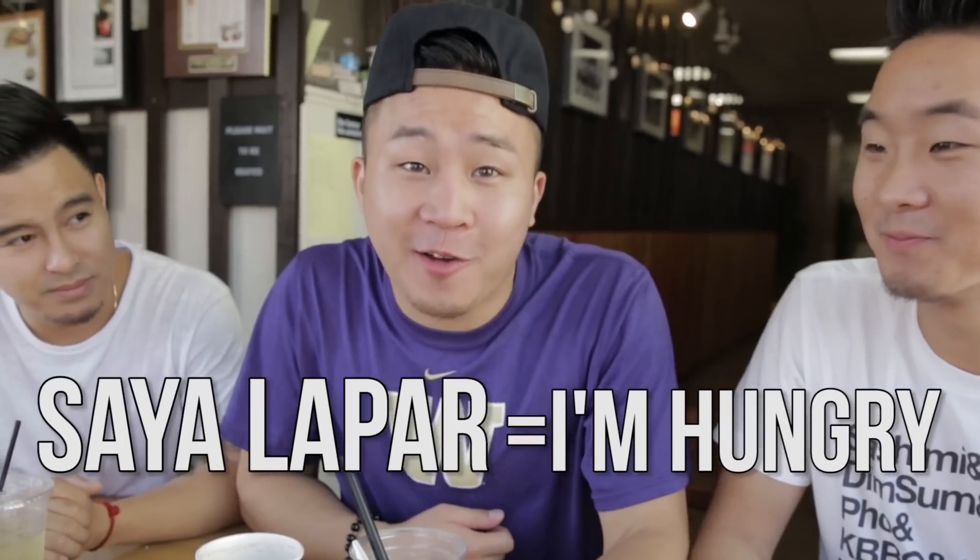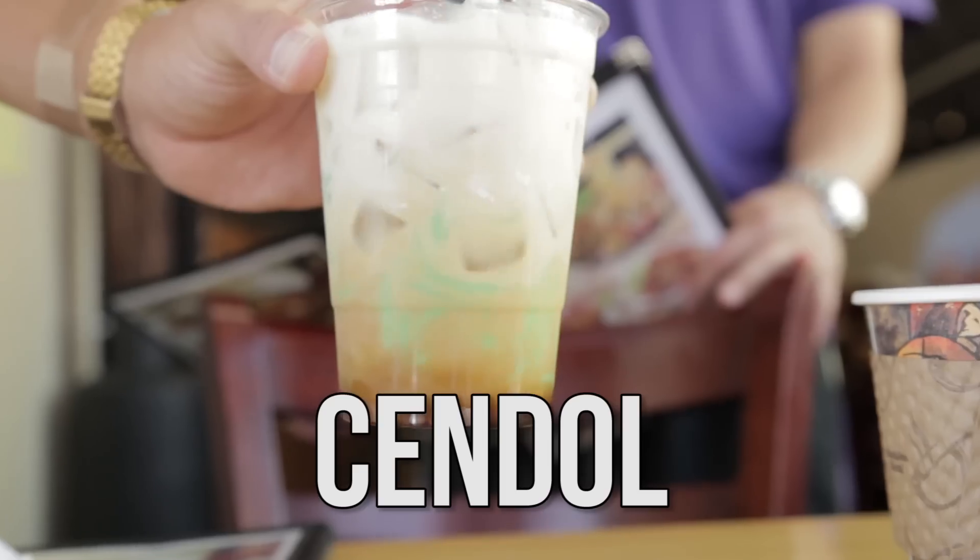Saya lapar — that means I am hungry in Bahasa Indonesian. Thank you, Google Translate. All right, we got to get started on some drinks because I got the chendol.